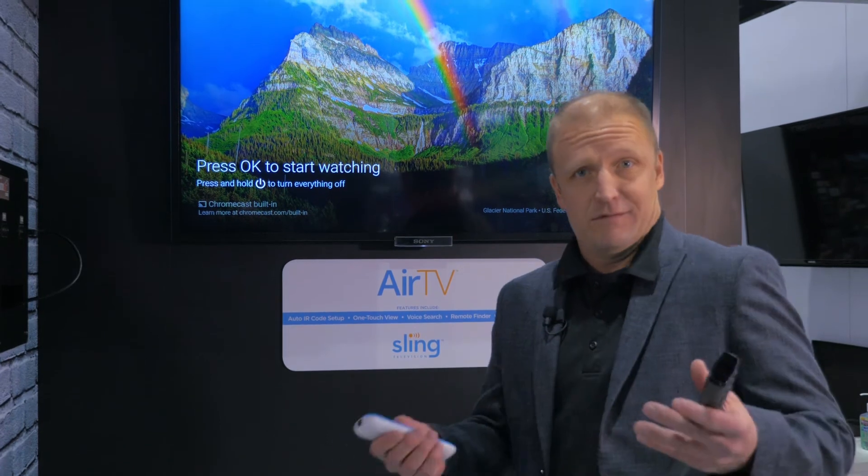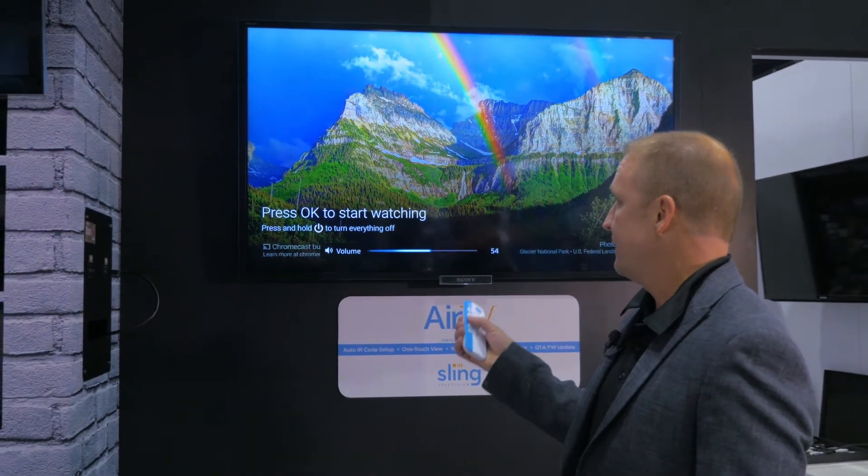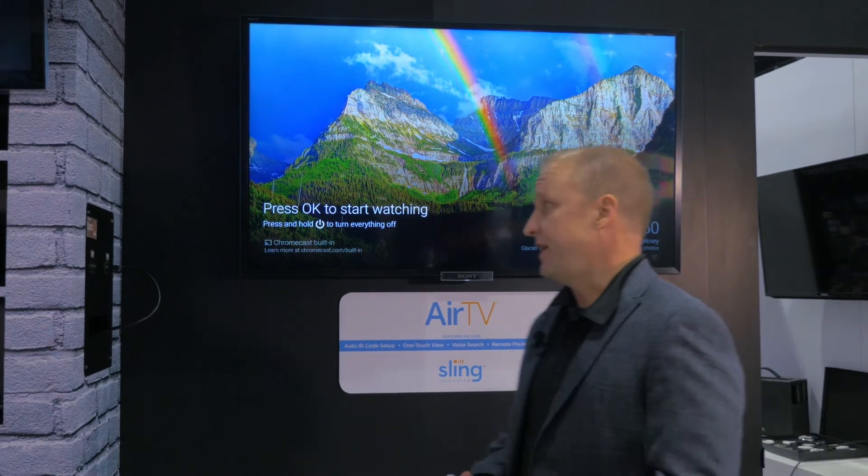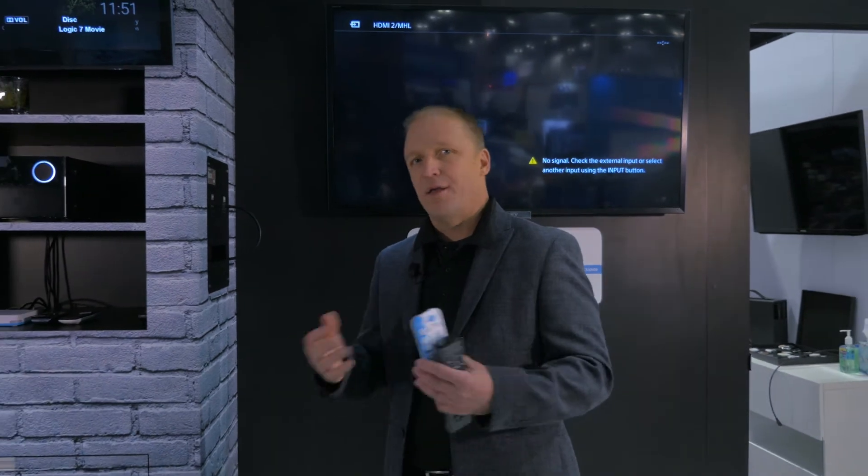UEI software running on the box is able to do things that you could not do before. For example, here you can see the remote control is controlling this Sony TV behind me. What happens is subscribers go out and they buy a new TV, a new AVR, and change their home theater to something else, and then they have to go through a programming process — this painful lookup of codes entered in the remote, trial and error. It doesn't work. Now they have to call their service provider, which costs money and maybe a truck roll. Well, UEI QuickSet can solve that problem.